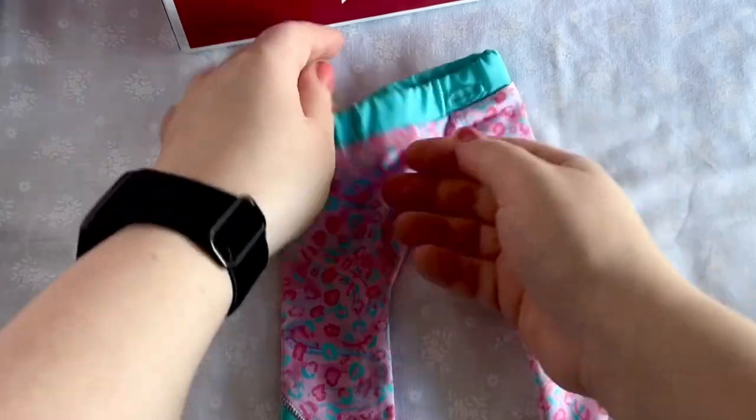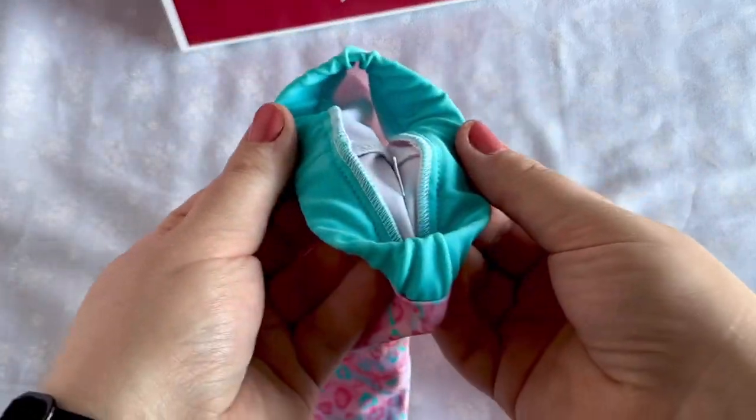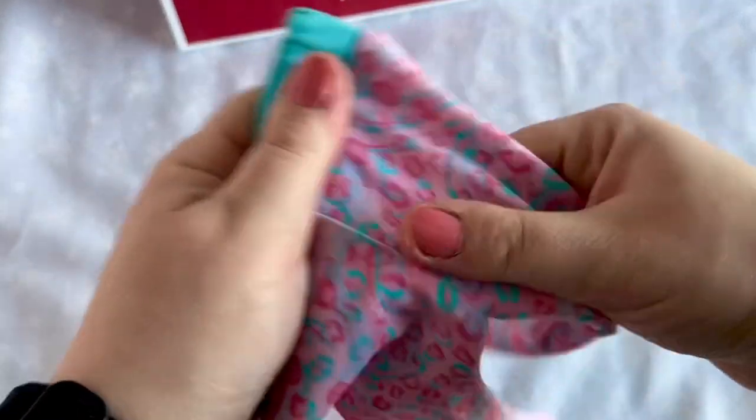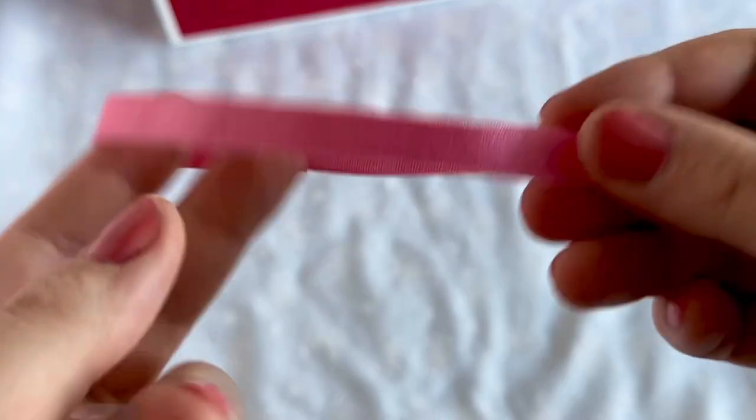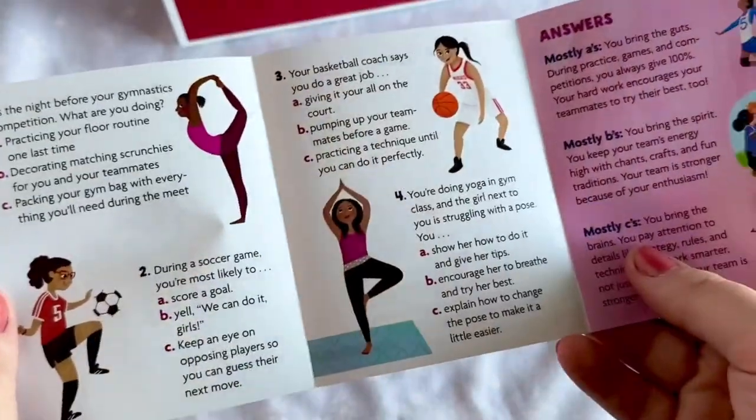I really like the pop of teal blue at the bottom of the pant leg. It's details like this that really set American Girl's quality apart from other brands. Lastly, we have this pink headband in the same color as the cardigan. Included in the box is a little pamphlet that has a quiz: what kind of teammate are you?